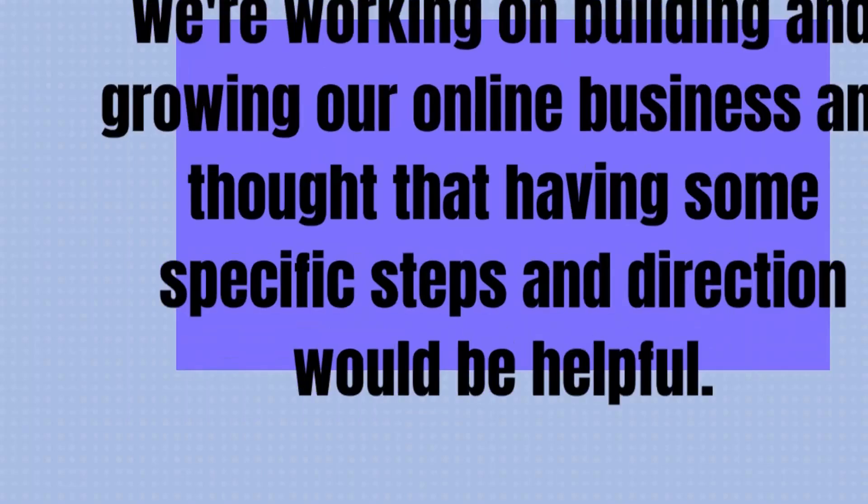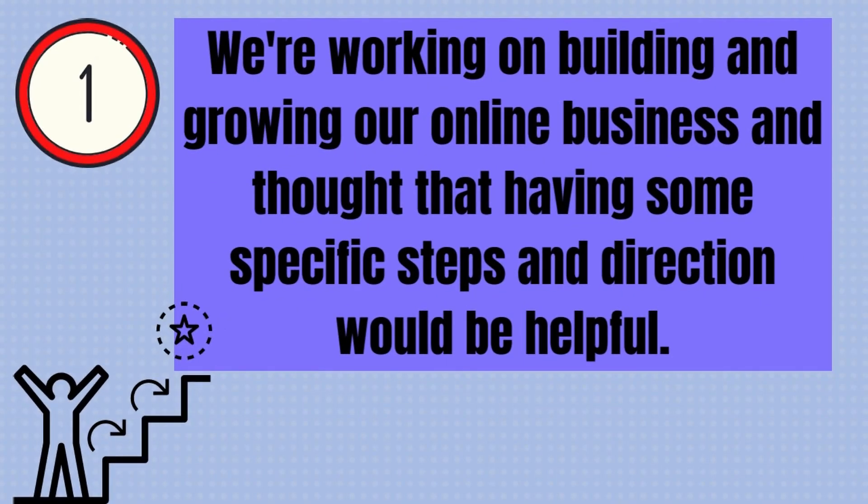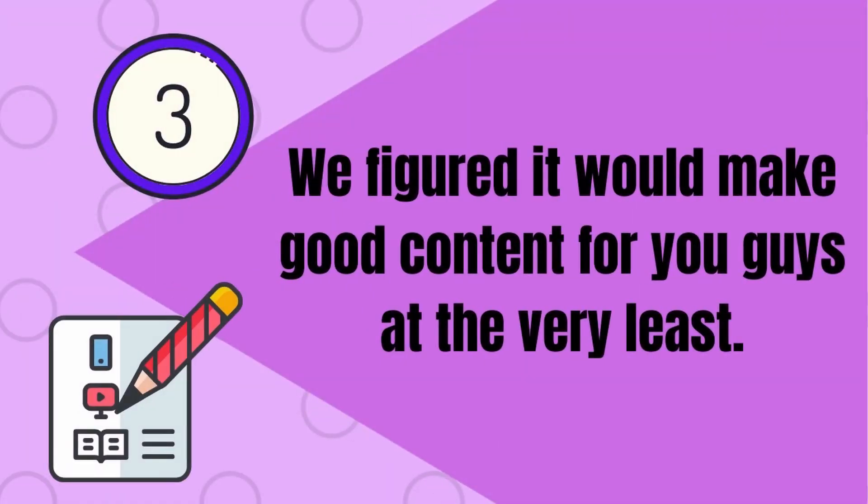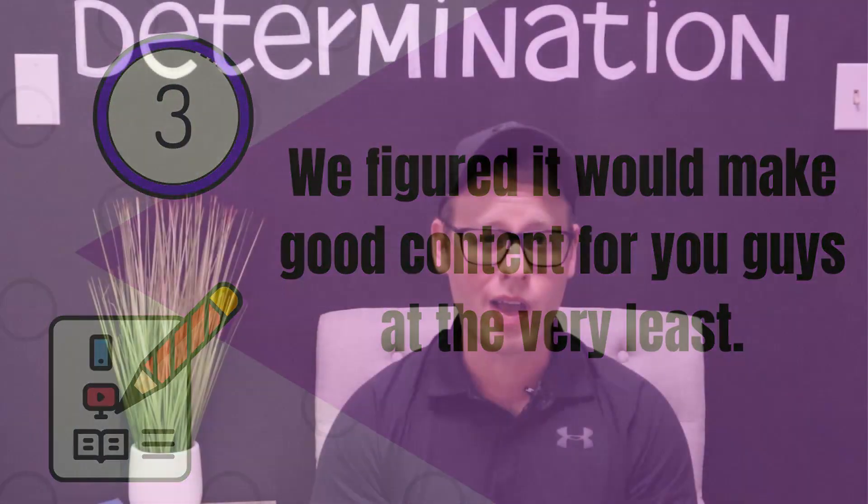Reviews aside, we decided to take this course for a few reasons. One, we're working on building and growing our online business and thought having some specific steps and direction would be helpful. Two, we wanted to get the insider scoop on what this program was really like. And three, we figured it would make good content for you guys at the very least. We have a job to do after all, and that involves informing and helping all of you.